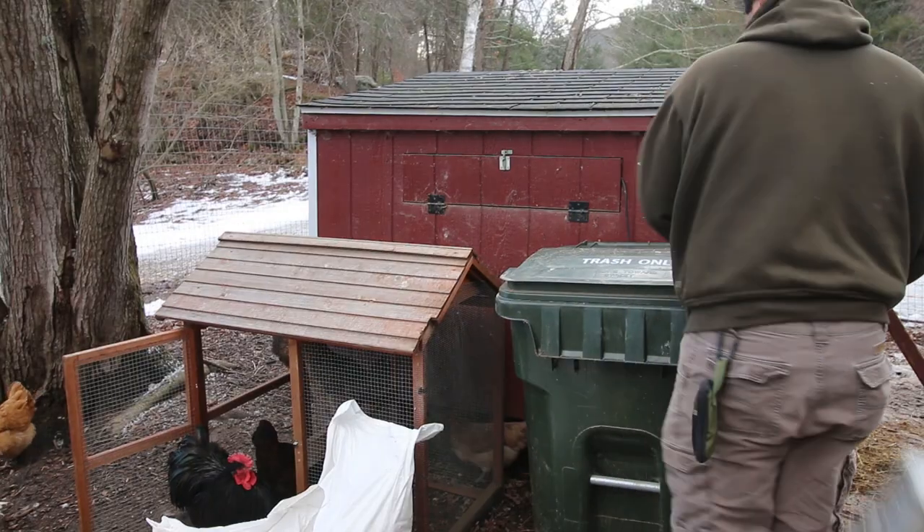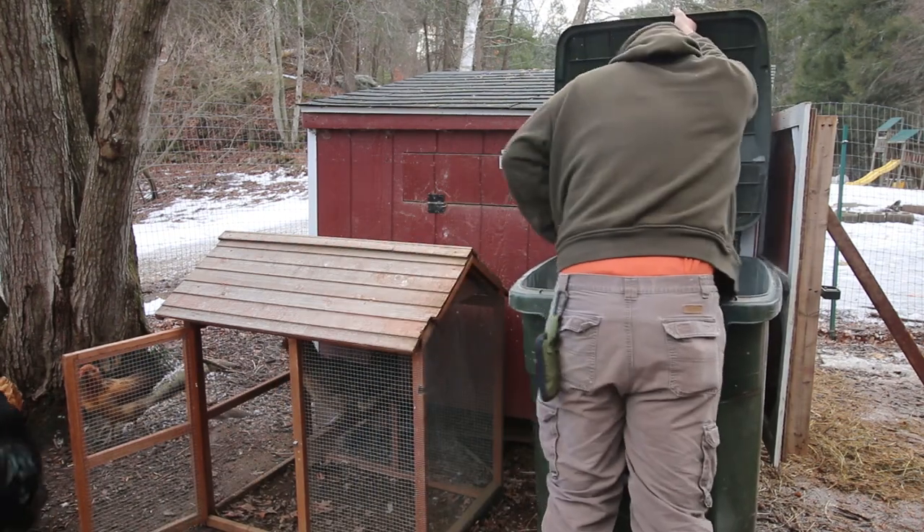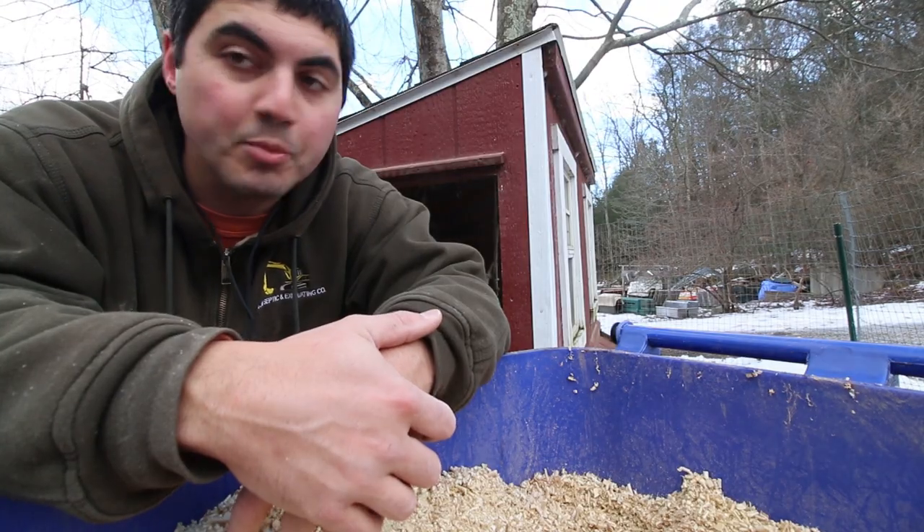You can buy these totes at Home Depot, or maybe your garbage company has extras that you can get for your house. Tell them you got a lot of trash.